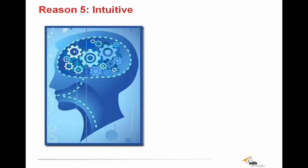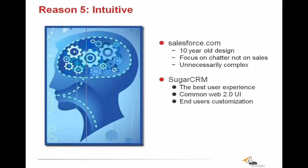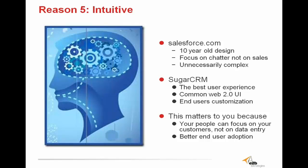Our fifth reason is that Sugar CRM is intuitive. Salesforce is built on a 10-year-old design and not much has really changed since — it's unnecessarily complex, and customizing the interface and dashboards is a challenge. Sugar has the best user experience because it navigates with a common Web 2.0 user interface, and the end user can make easy customizations to make it look and navigate however they want. Most of Sugar's functionality and dashboards are built with an intuitive drag-and-drop interface, allowing the end user to mold their software to drive the most value. Sugar allows users to focus on customers, not data entry, and provides better end-user adoption.